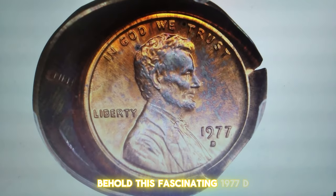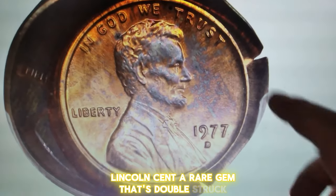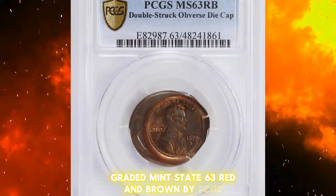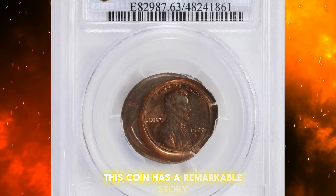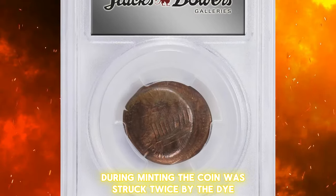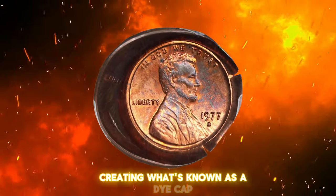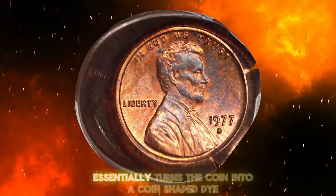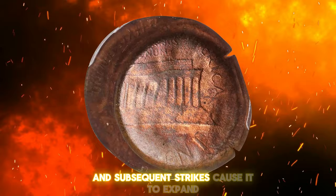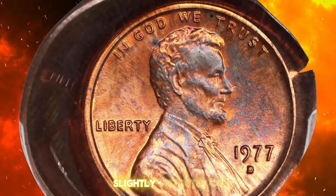Behold this fascinating 1977-D Lincoln cent, a rare gem that's double-struck and features an obverse die cap. Graded Mint State 63 red and brown by PCGS, this coin has a remarkable story. During minting, the coin was struck twice by the die. After the first strike, it remained stuck to the obverse front die, creating what's known as a die cap. This die cap essentially turns the coin into a coin-shaped die, and subsequent strikes cause it to expand and lose detail, resulting in a thick, slightly distorted coin.